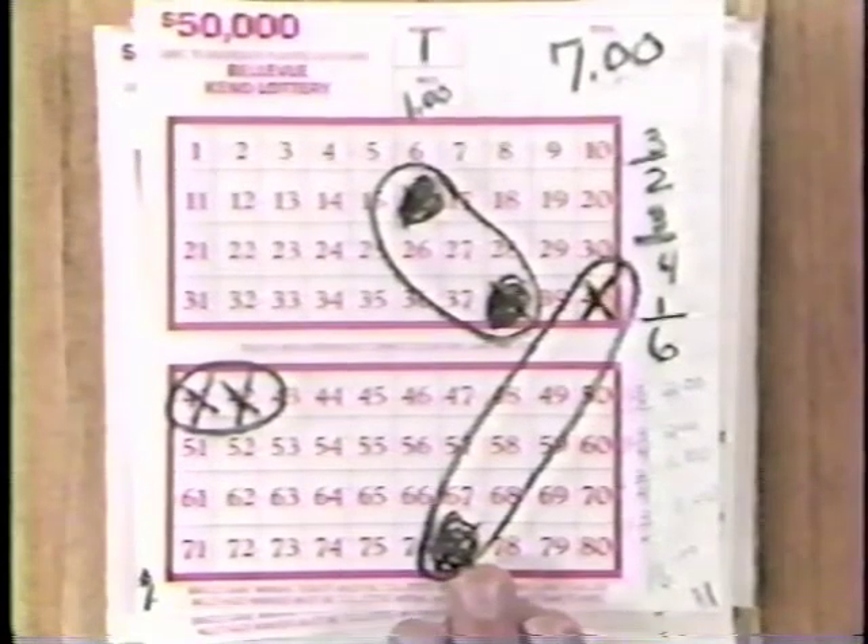In this game, the player caught three out of the six numbers he picked. By combining groups, he increased his chances of winning: one two-out-of-two at $12, one three-out-of-four at $2, one two-out-of-four at $1, and one three-out-of-six at $1. That's a total of $16.